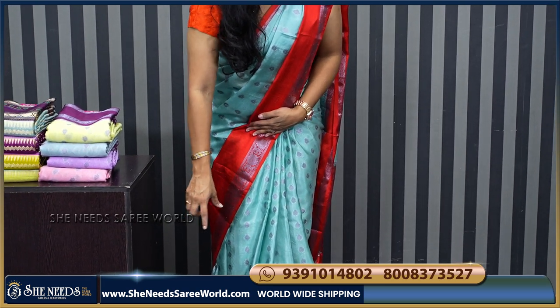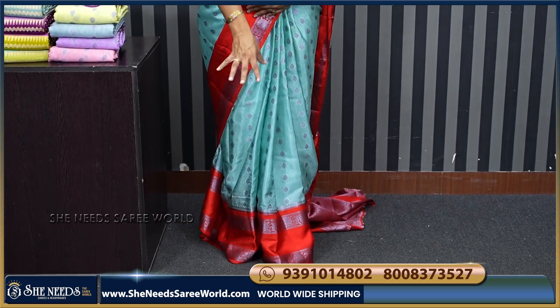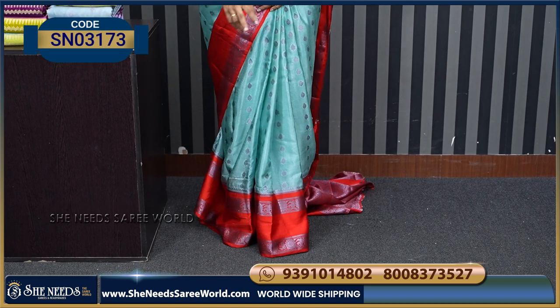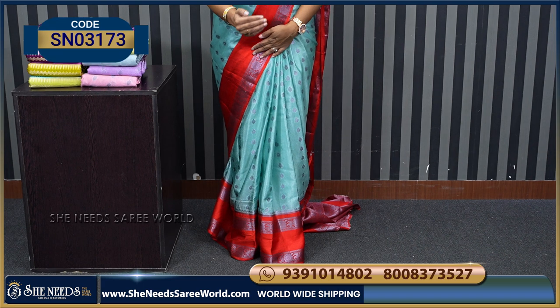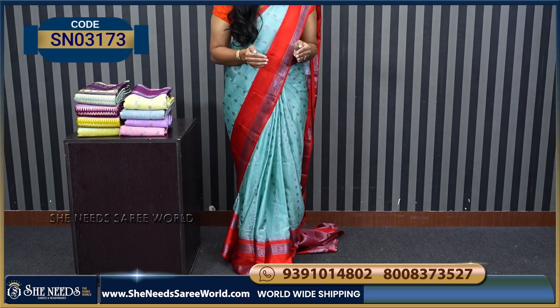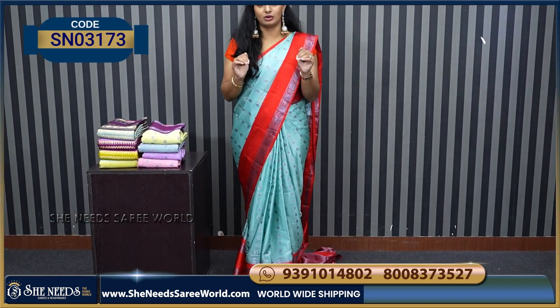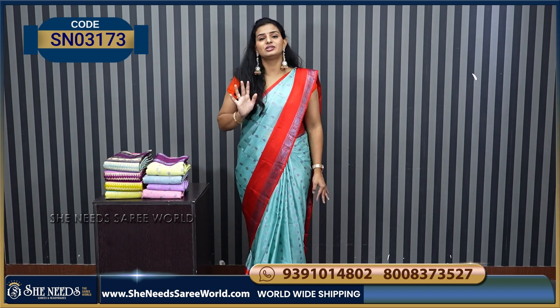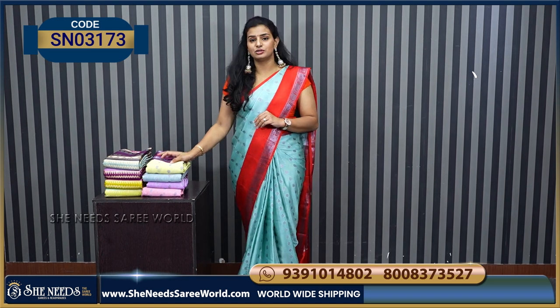If you choose this border, we also have the border and the border color. You just have to have the contrast. So you get the border, and the blouse also has the orange.